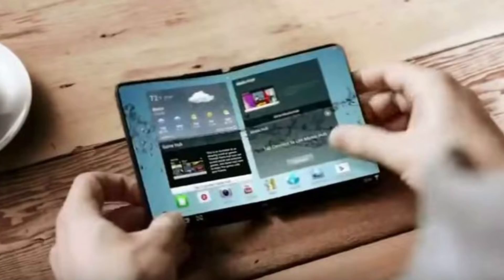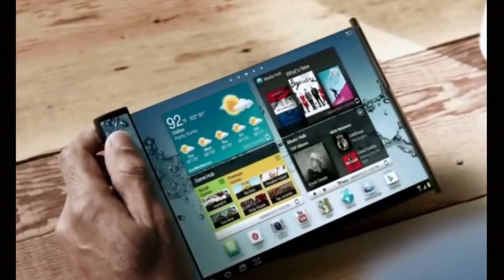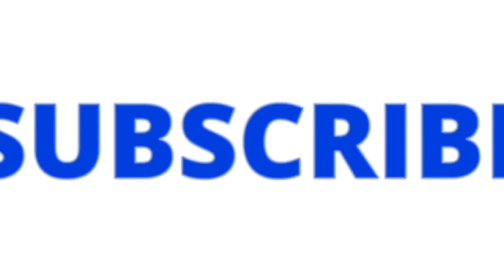I hope you enjoyed the video. If you liked it, please make sure you hit the like button on the way out. If you want to see more videos like this, please make sure you subscribe to my channel. As always, I will see you all at the next video — take care.